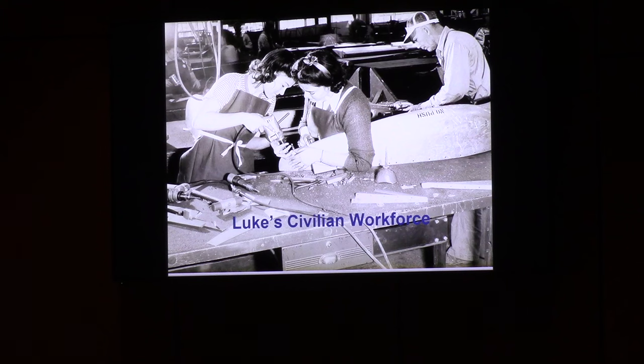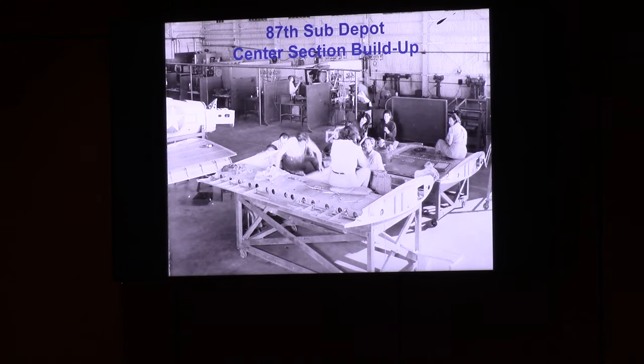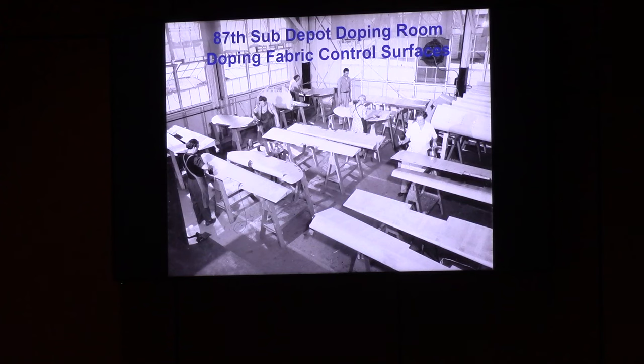This is a sheet metal shot. While you see guys in the foreground, there are also five ladies in that shop if you look closely. This is the center section — the part of the wing that connects to the fuselage — with two crews working on two different center sections. This is a worker doping fabric. Weight was always important in aircraft design; during those years, control surfaces were made of fabric, not metal, to save weight. You use dope to tighten the fabric. You can see they've got an exhaust fan at one end and windows open — I promise you these people went home with a headache every day.